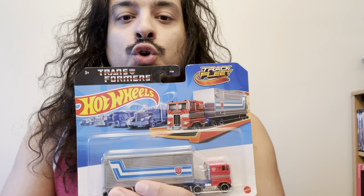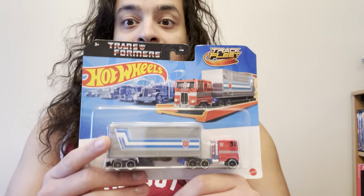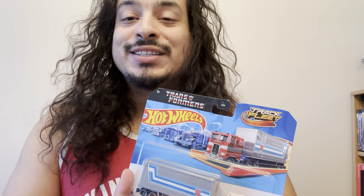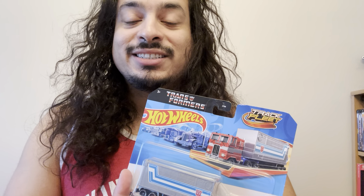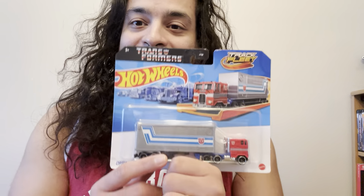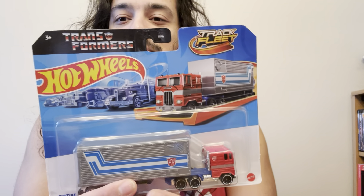When you go to the Target store, we see the price tag, but they're all sold out. And I was luckily, thankfully, able to get this on the website. So when you go to any website, even though if it's sold out, I have the patience — daily, every hour, every second — just to go see if they have it in stock. And what do you know? They have this beautiful Optimus Prime Hot Wheels in stock.